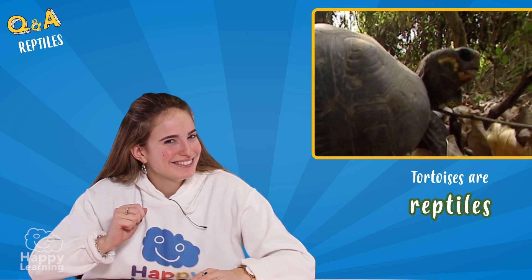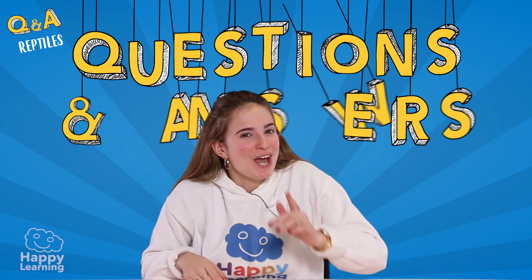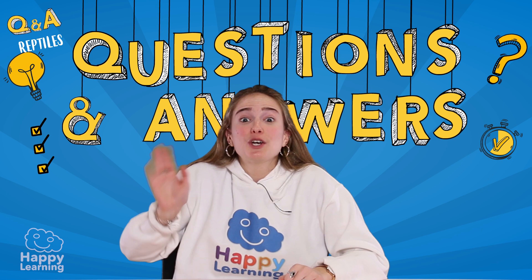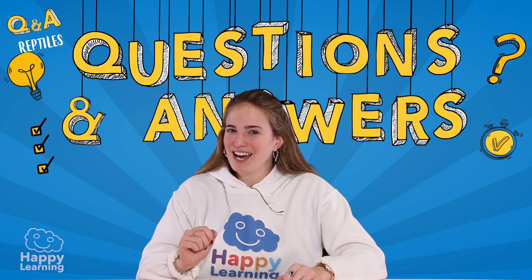So, is it clear that tortoises are reptiles? Crystal clear? Well, I hope you've answered all of your questions correctly. But if you haven't, don't worry — the most important thing is learning. Goodbye, happy friends! See you next time, and I hope you're always ready to learn.